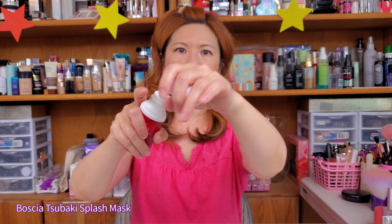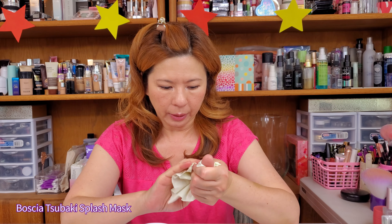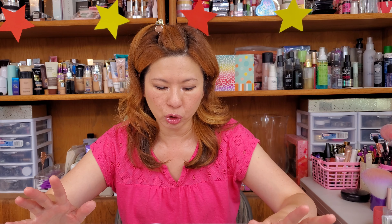Now the third product is Boscia. Look how pretty the bottle is — white cap, and you spread it out like that. It smells very very good. This is the Boscia Tsubaki Splash Mask. Boscia stands for botanical science with advanced technology. It's described as a customizable splash of hydration for baby-soft, smooth, nourished, and glowing skin.